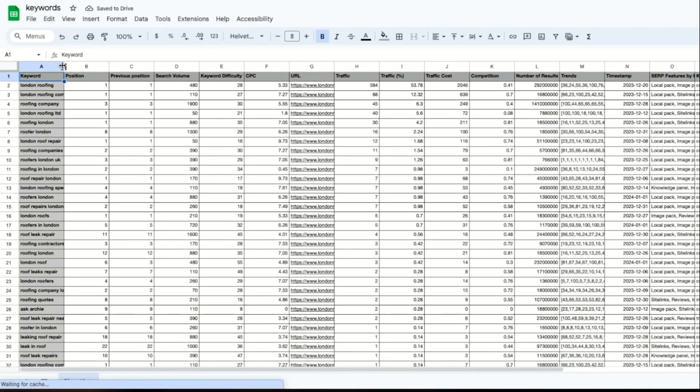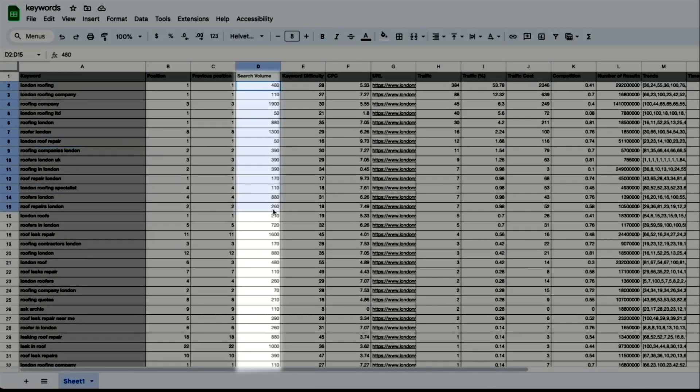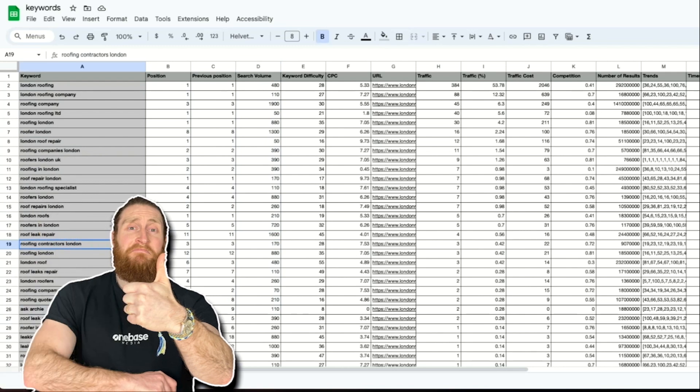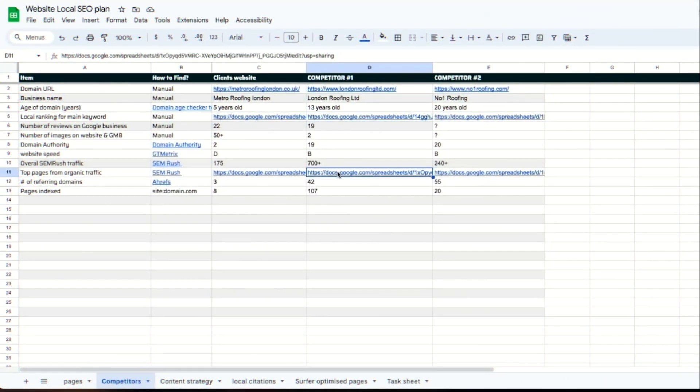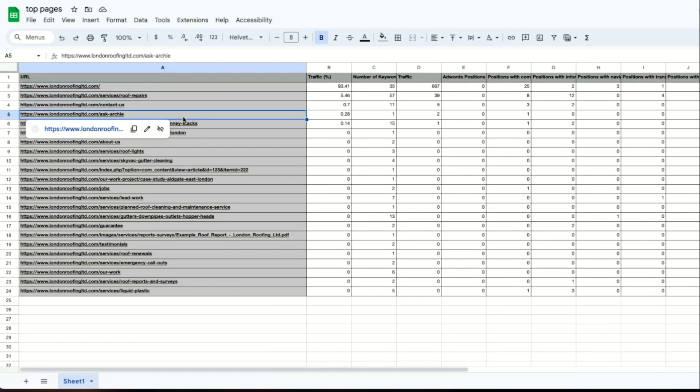Now we can go to our competitors' keyword sheet and see what keywords they are targeting — we also want to start ranking for these keywords. We can see how many searches each of these keywords are getting every month, so with all this data we can start building our own content strategy. Let's go to their top pages sheet — these are the pages that are pulling all the traffic. We can take ideas from this data and use it to build our own pages to generate traffic.